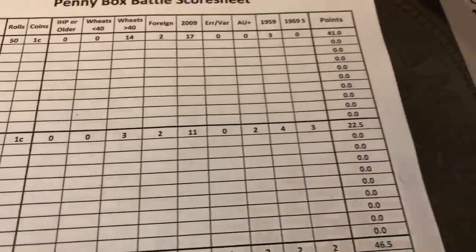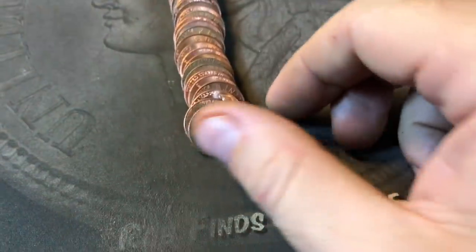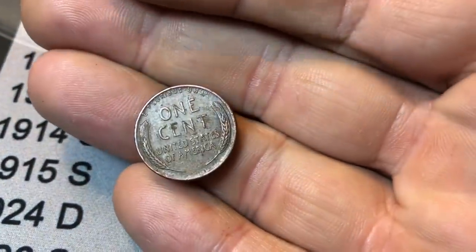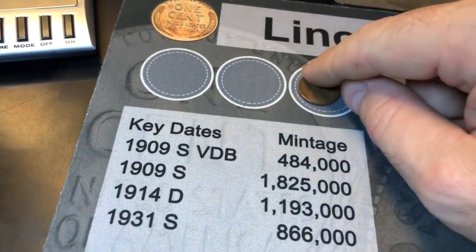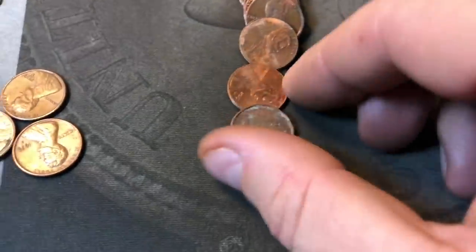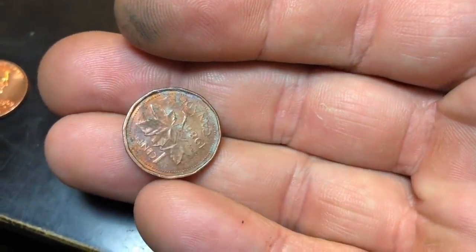B of A had another good box — more than 10 wheaties, one even pre-40s, and a good amount of other finds. Now we're going to move on to Chase Bank, with a chance to redeem itself after the last bad box. Roll number five of the Chase box gives us our first wheat penny — a 51D, facing me. We've been finding a lot of 51Ds lately in the last several boxes. Roll number seven is going to have our first foreign, which is a Canadian — 1988.